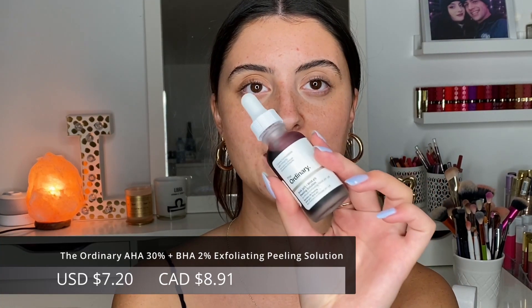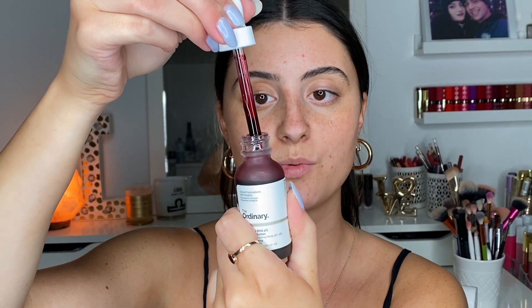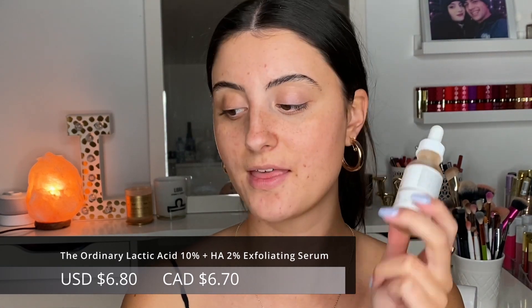The first product I want to talk about is The Ordinary AHA 30% + BHA 2% Peeling Solution. Similarly to the REN one, they're both 10-minute exfoliating treatments. This one is a blend of AHA and BHA, whereas the REN mask is only AHAs — glycolic and lactic acid. It does look like blood when you apply it. For me, this one is a little too sensitizing for my sensitive and dry skin — I prefer something more mild, and between the two, I think the REN mask is milder.